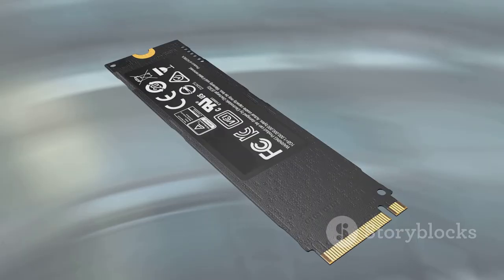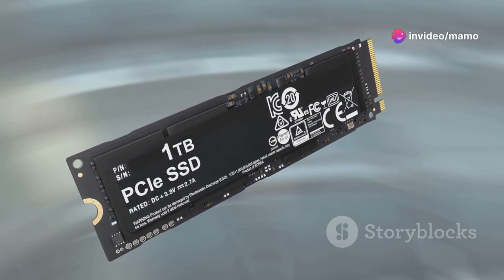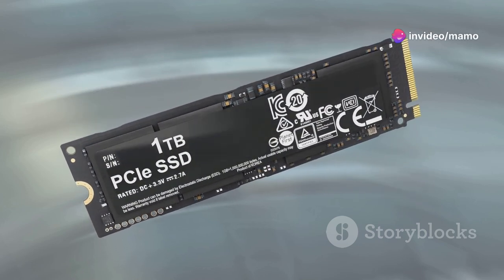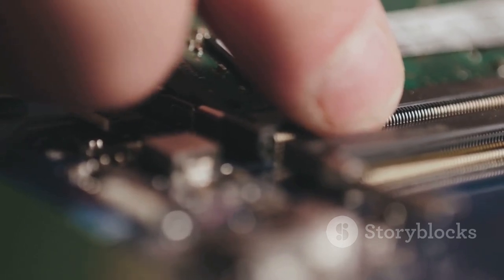Need speed? Dual-channel 16GB RAM and a 512GB NVMe SSD make sure load times are lightning fast. Plus, you can upgrade to 64GB RAM or add a 2TB SSD if you need more space.